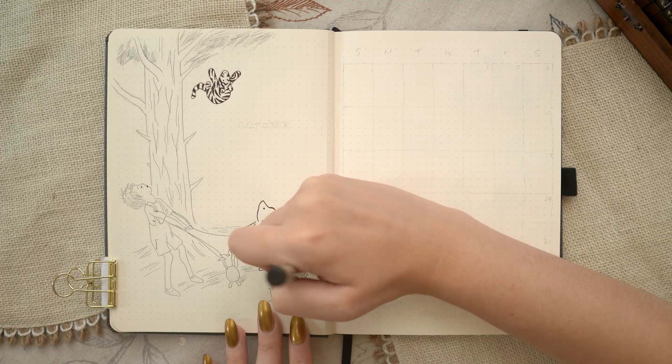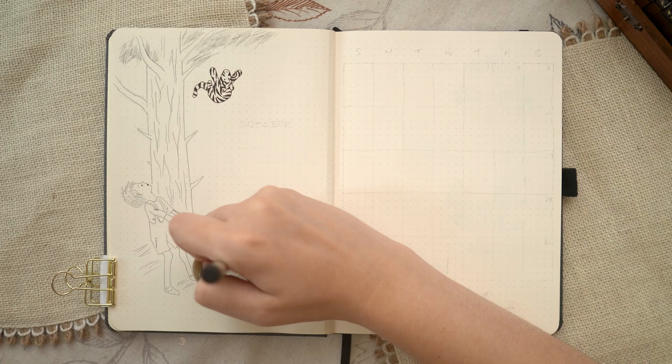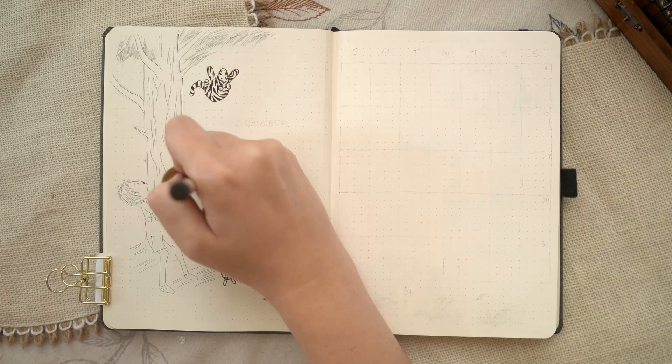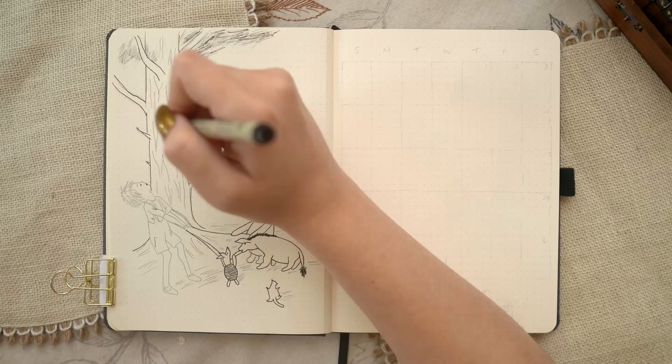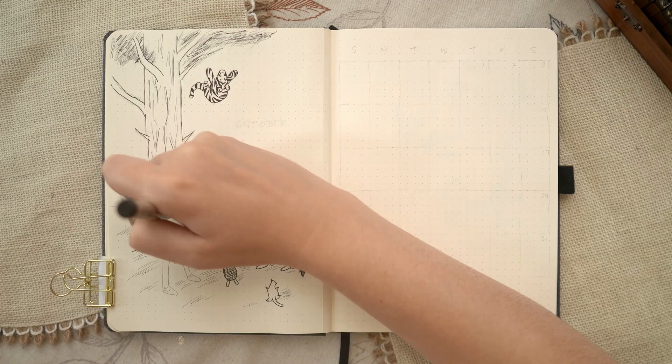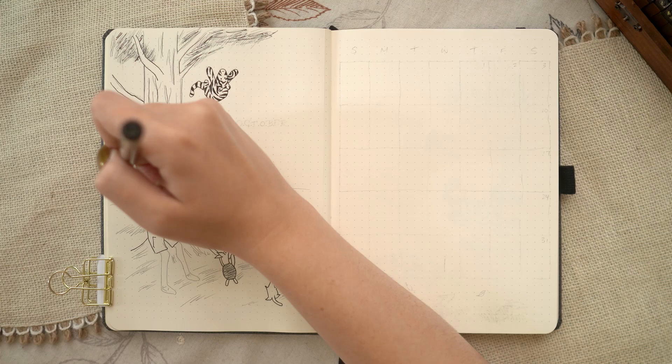I used a variety of Sakura Microns in different nib sizes to get that sketch look — starting with a finer nib to rough in all the details, then going in with a thicker nib to add bolder lines to certain areas. I'm using a pretty loose hand so it looks more like a sketch, not a minimalist monoline bold style. I toyed with adding color but decided to leave it black and white, since that's what we saw in the exhibit — all of Shepherd's original sketches were done in pencil or ink, or a combination of both.